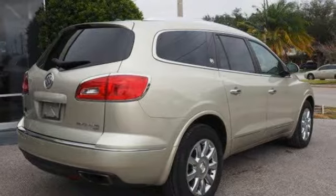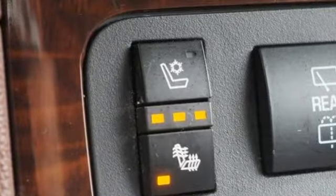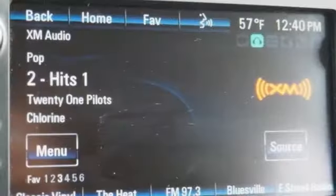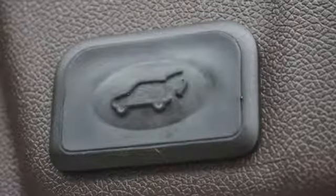Inside, there's comfortable seating for eight passengers and automatic climate control keeps everyone happy. Buick used cutting-edge technology to quiet the cabin, ensuring you only hear the sounds you want inside your cozy escape.